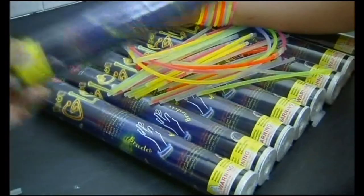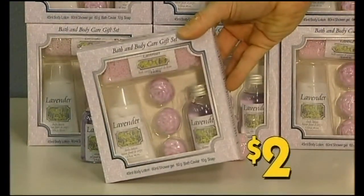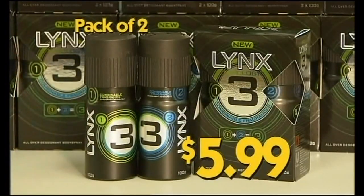Pack of 50 glow sticks with connectors, $4.99. Bath and Body Care gift packs, $2 each. And Lynx Mixology Deodorant packs, pack of 2, $5.99.